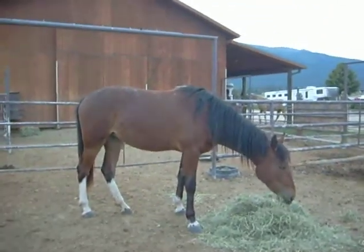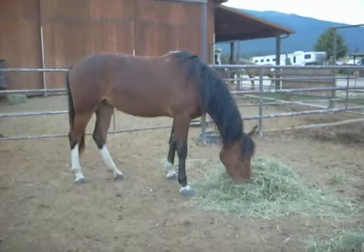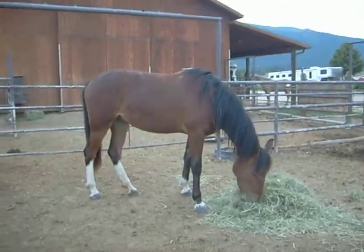Now we're going to go get pictures of Fancy, and maybe I'll get some of Feather's mom in there too.